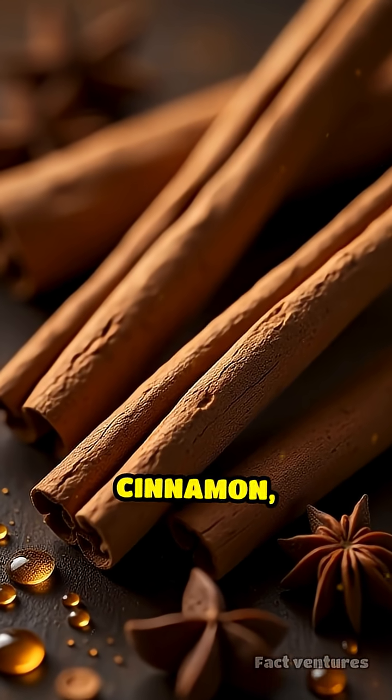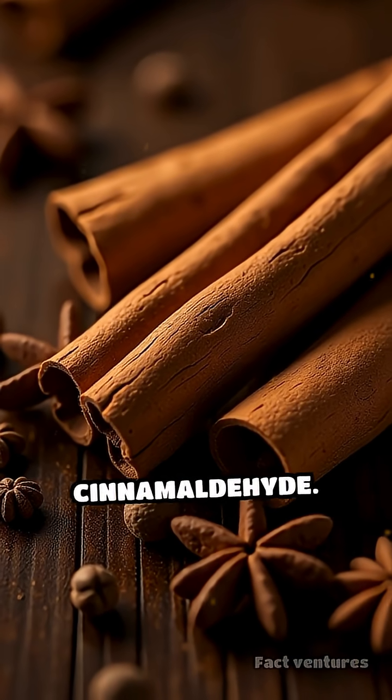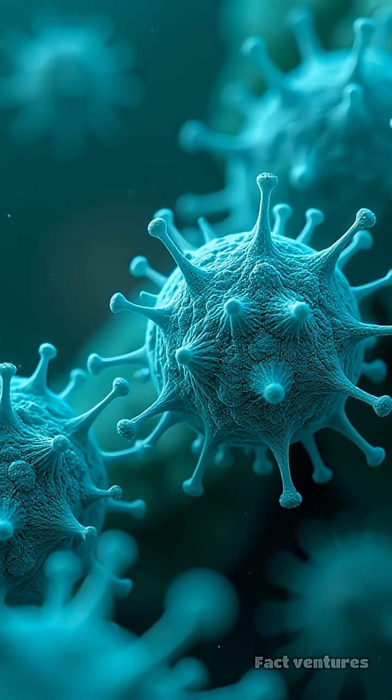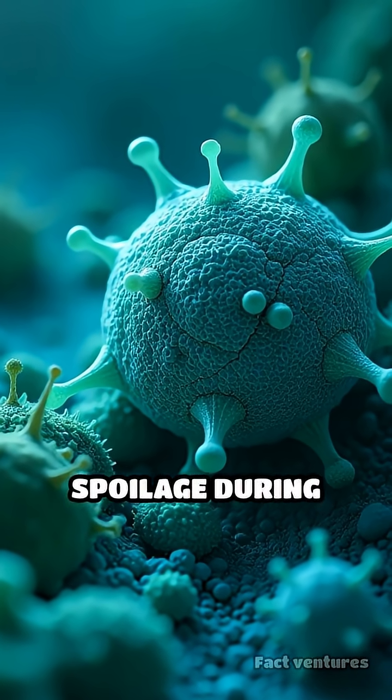Many spices, like cloves and cinnamon, are packed with essential oils rich in compounds such as eugenol and cinnamaldehyde. These molecules are powerful antimicrobials, stopping bacteria and mold in their tracks and preventing spoilage during long journeys.